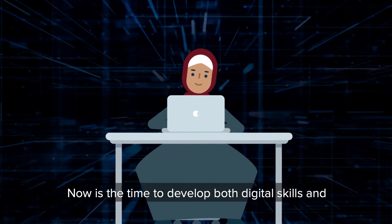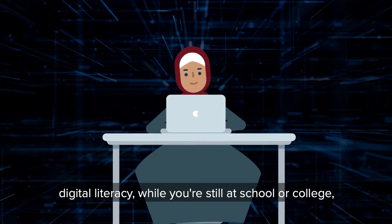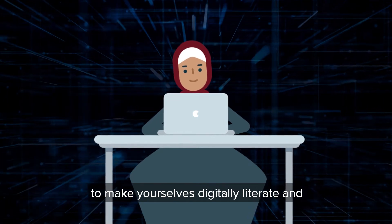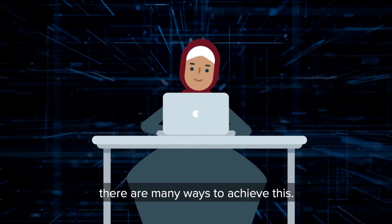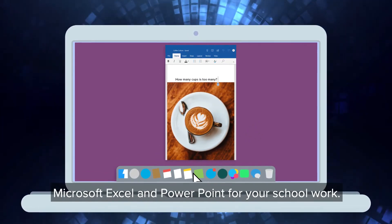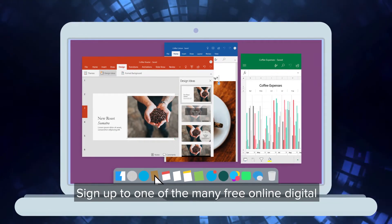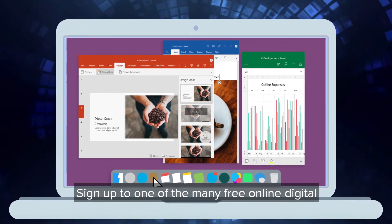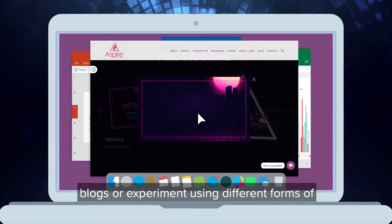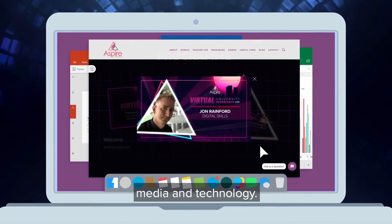Now is the time to develop both digital skills and digital literacy while you're still at school or college to make yourselves digitally literate, and there are many ways to achieve this. For example, you could gain experience using Microsoft Excel and PowerPoint for your schoolwork, sign up to one of the many free online digital skills courses available, or subscribe to digital blogs or experiment using different forms of media and technology.